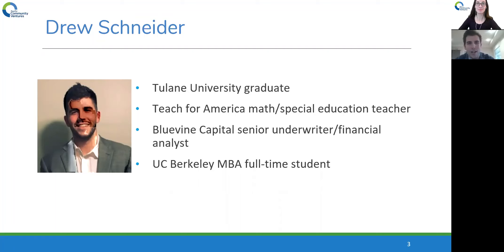Right after college, I wasn't really interested in doing the typical finance career path, so I did Teach for America — I was a math and special education teacher at a local charter school in New Orleans for a couple of years. Then I took a bit of a 180 and worked at Blue Vine Capital as a senior underwriter in financial analysis, where I got to underwrite and interact with a bunch of small businesses and underwrite small business loans ranging from $5,000 all the way up to a few million dollars. I just moved out to Berkeley, California in late June, so a few months ago.